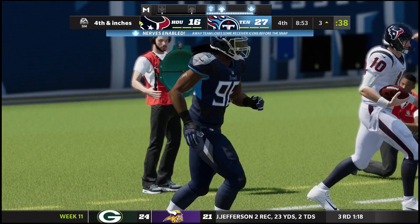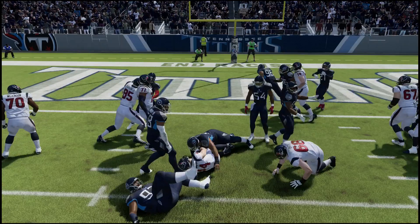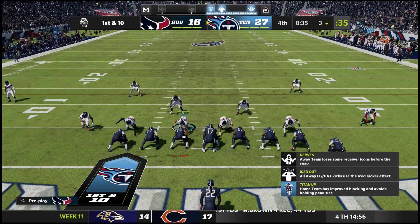Another disastrous play for the Texans in the red zone. Mills moving right, extending the play — takes off and gets shoved out just short of the first down marker, bringing up fourth and inches. They're gonna go for it — down two scores. Handoff to the fullback, he's met right at the line — they say he didn't get it. Turnover on downs, and now they have to try to stop Derrick Henry to get the ball back.